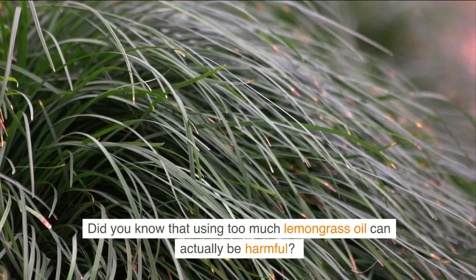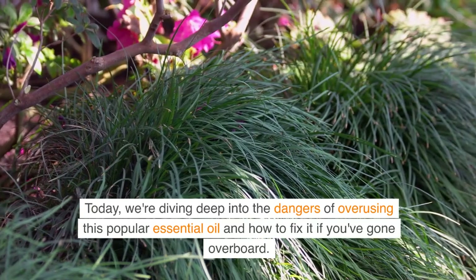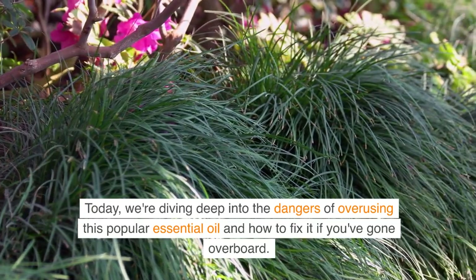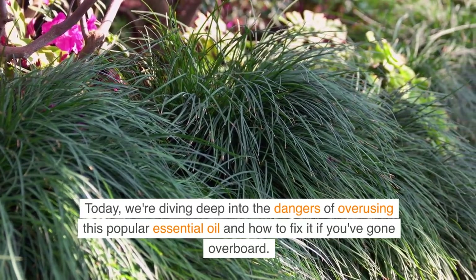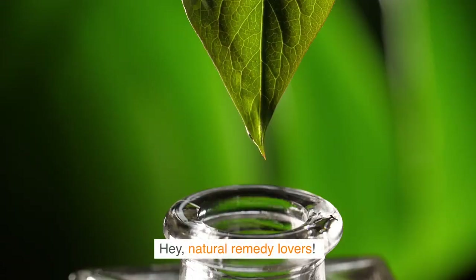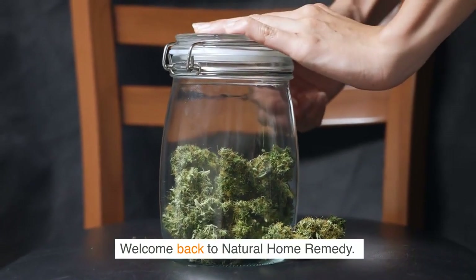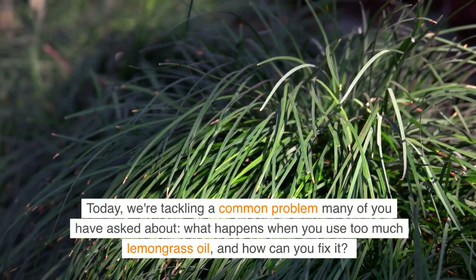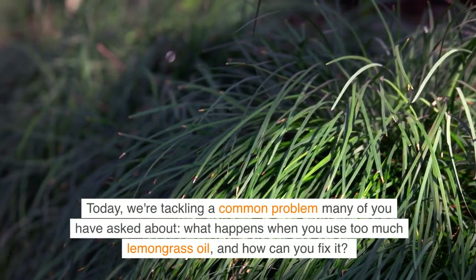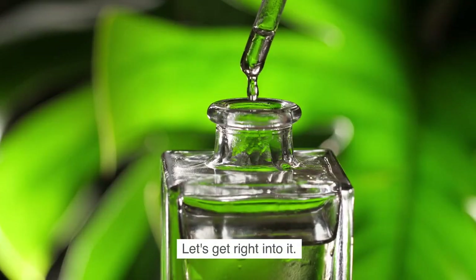Did you know that using too much lemongrass oil can actually be harmful? Today, we're diving deep into the dangers of overusing this popular essential oil and how to fix it if you've gone overboard. Hey, natural remedy lovers! Welcome back to Natural Home Remedy. Today, we're tackling a common problem many of you have asked about: what happens when you use too much lemongrass oil, and how can you fix it? Let's get right into it.